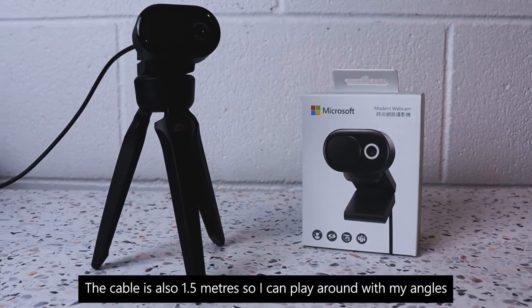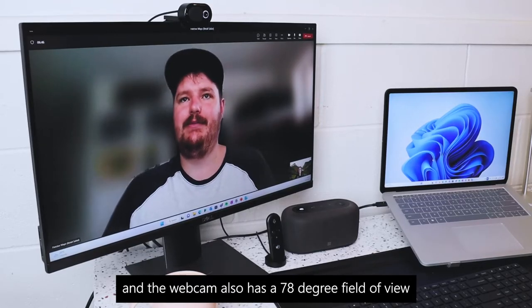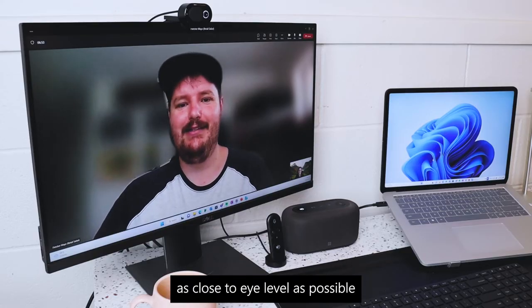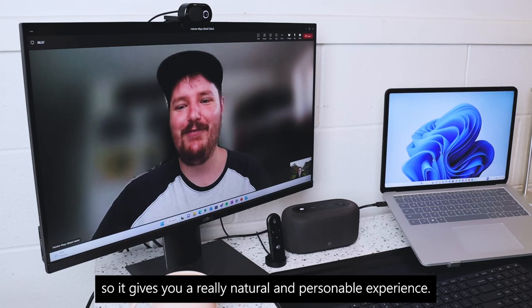The cable is also 1.5 meters so I can play around with my angles, and the webcam also has a 78 degree field of view and connects to my device through USB-A. The webcam is also designed to sit as close to eye level as possible, so it gives you a really natural and personable experience.